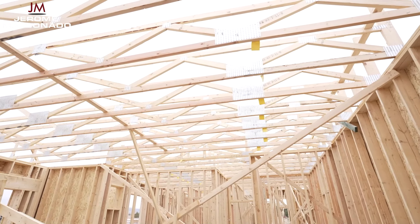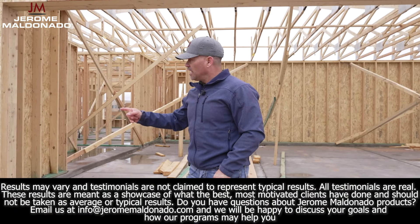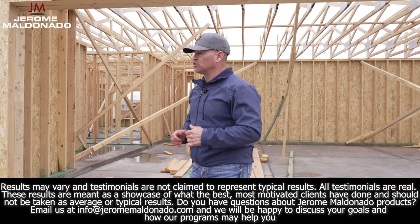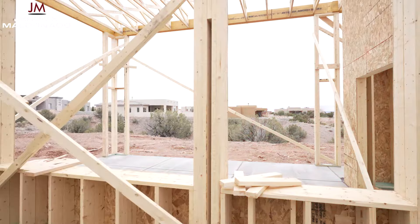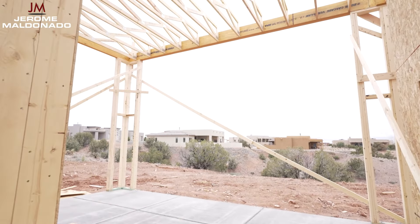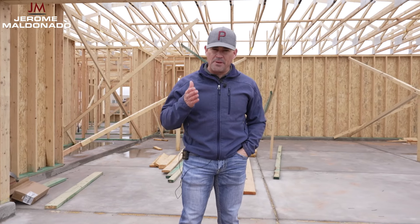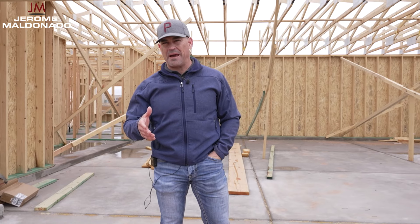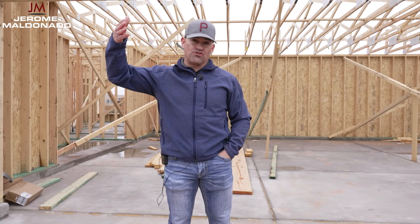Right now in frame stage, when we're going vertical, one of the biggest things you want to know is when your window package comes in, when your garage doors come in, your trusses, and when you actually close off the house. When you get your bids on your framing package, they will section it off by wall packages, plating packages, your sheeting package, your decking package, your truss package — they're all different pieces to the puzzle.